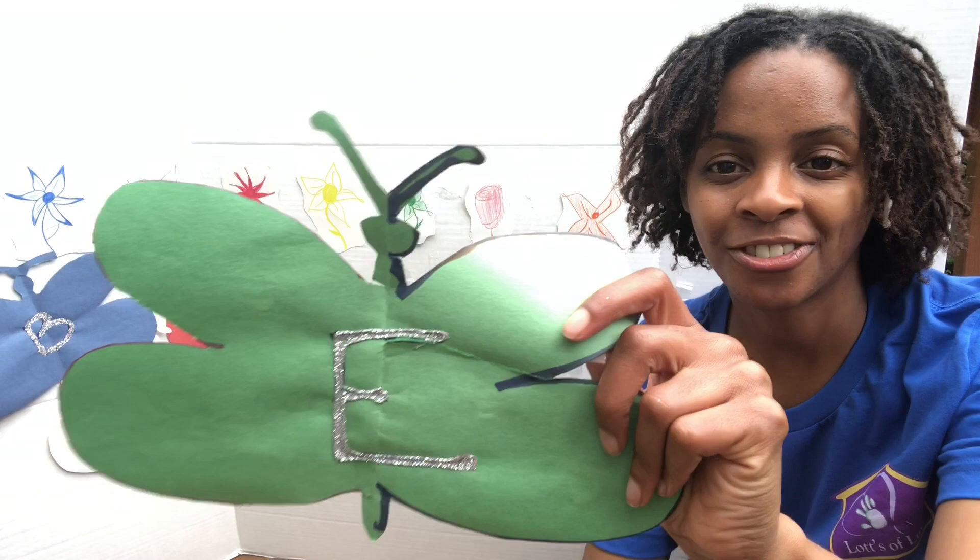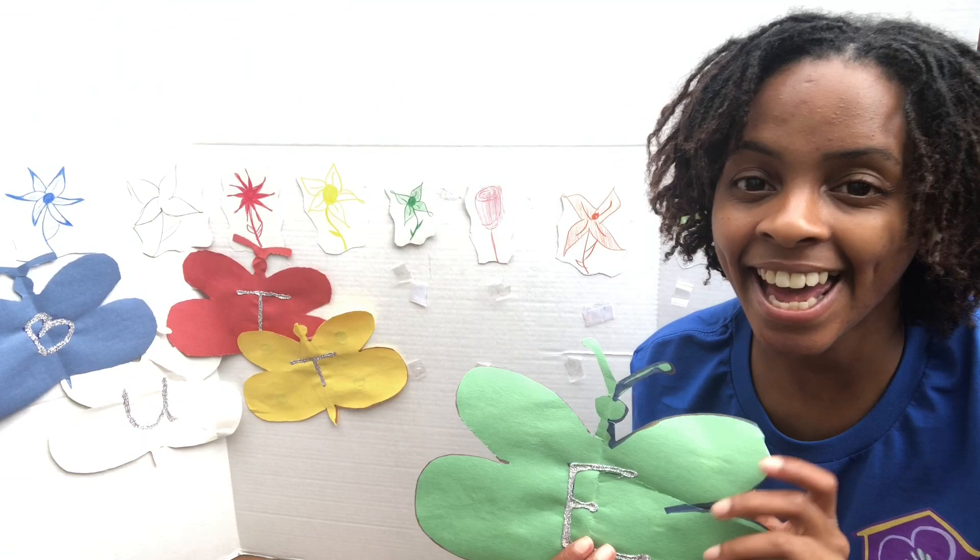What letter is this, friends? It's the E. The E says eh, the E says eh — every letter makes a sound. The E says eh. Good job.